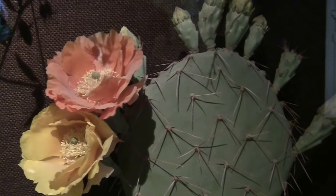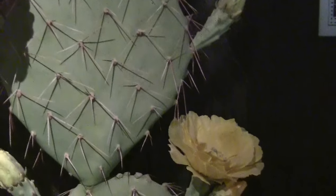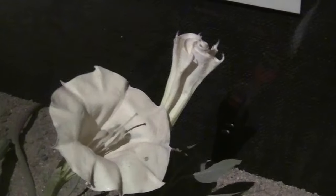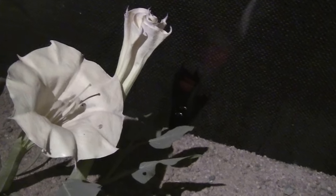The flowers are gorgeous. The desert blooming — night blooming. This is the Georgia O'Keeffe flower, the one that she painted a lot of.